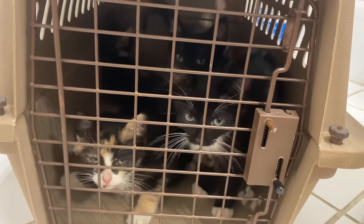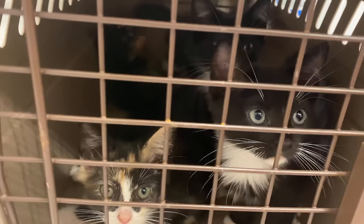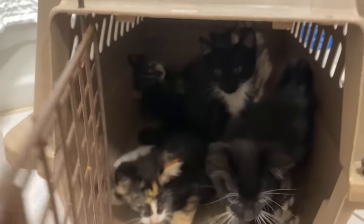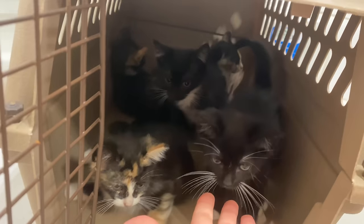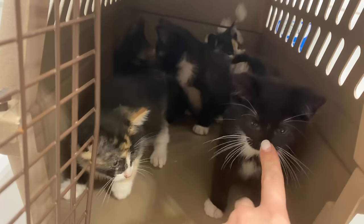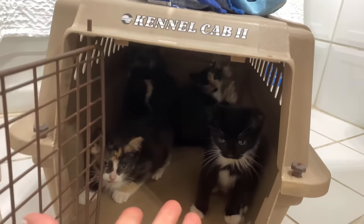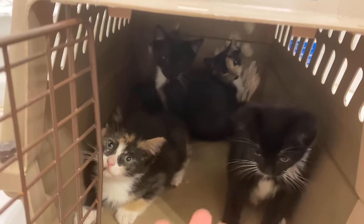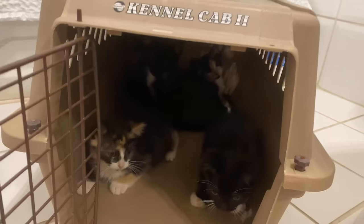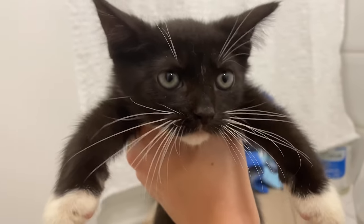Here are the five little baby rescued kittens. We have three calicos and two little black ones. The three calicos are three girls and the two black ones are two boys. I have them in the cage so they're not running around and making a mess of the entire bathroom. I'm just going to grab this little guy right here — you're going to be the first one to get a bath, buddy.